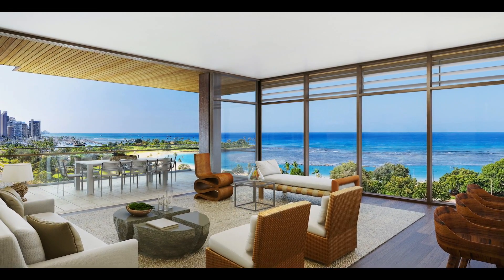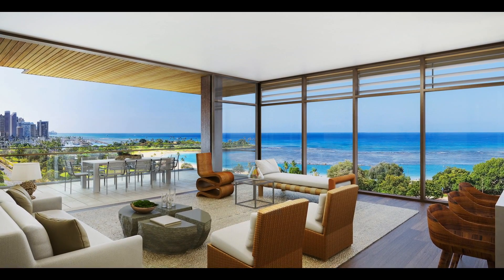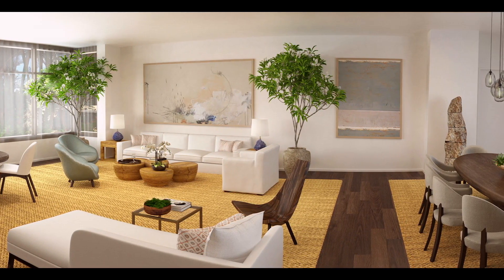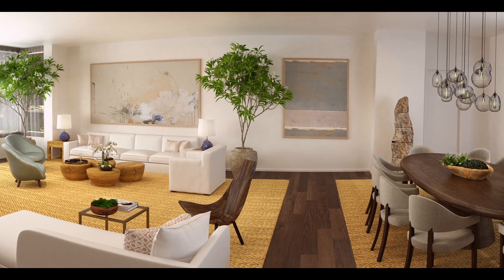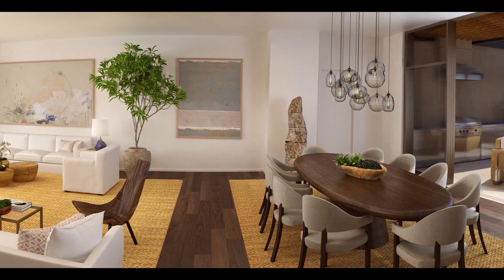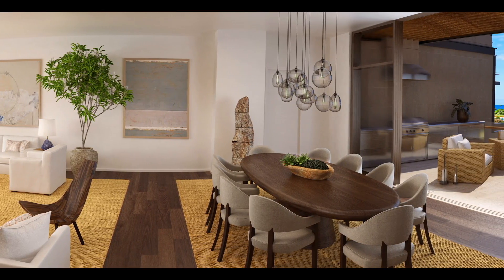We opened up all of the views and created large expanses of lanais. All of the doors open up. There's a feeling of graciousness and openness — being able to walk into the kitchen, walk out into your living room, and out onto your lanai. There's a seamless transition between interior and exterior.